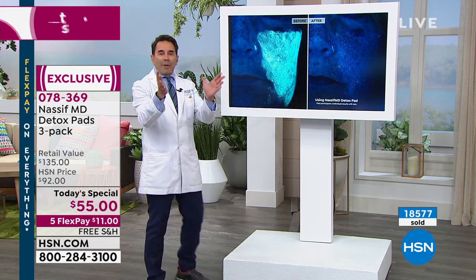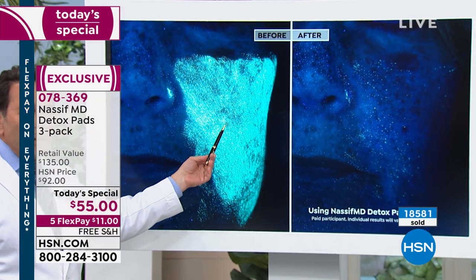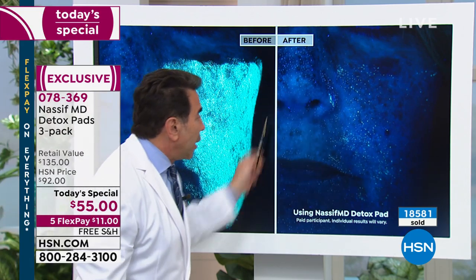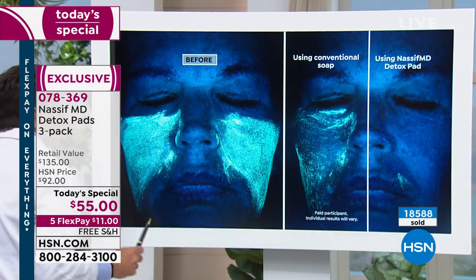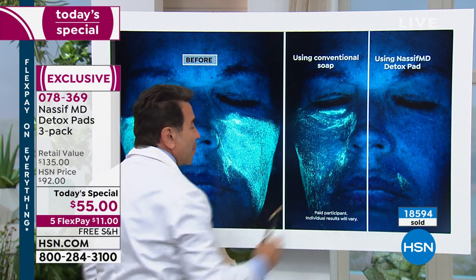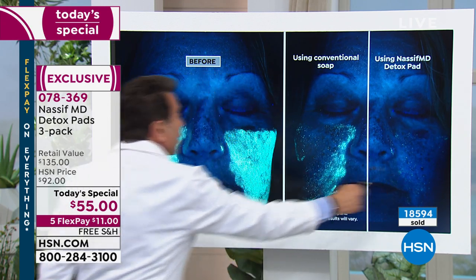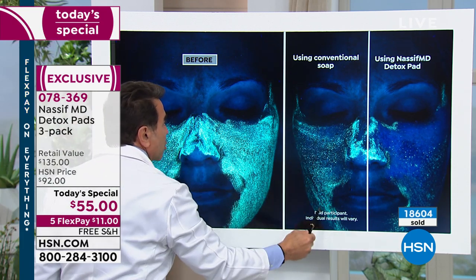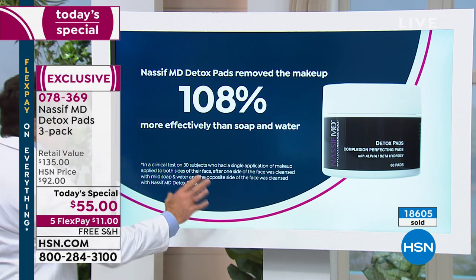This is a complexion analysis — a Vizia study. This is fluorescent makeup, which is a lot thicker than TV makeup. Take a look at the difference. Here's our study: fluorescent makeup using conventional soap and water versus one detox pad. And here's our third slide — 108% better. Soap and water versus one detox pad. The detox pad is 108% more effective. That's why the detox pad is so great. This is our clinical study.